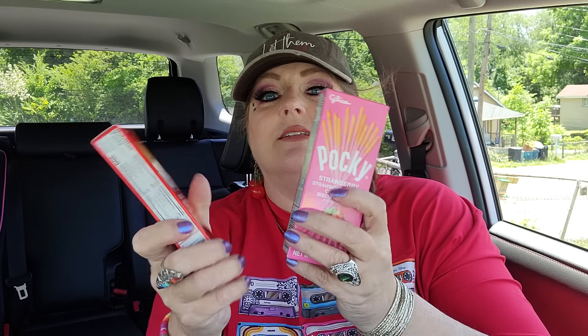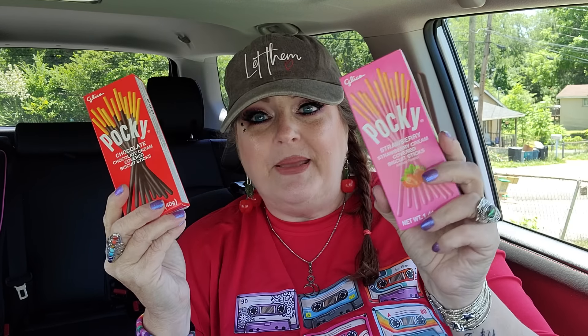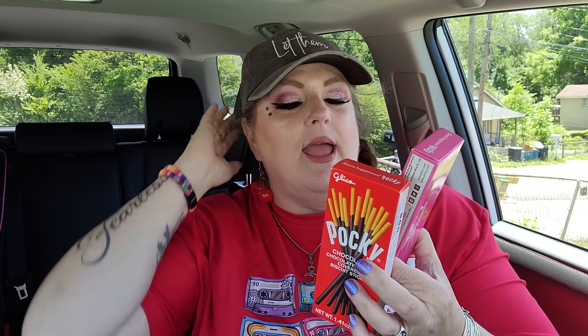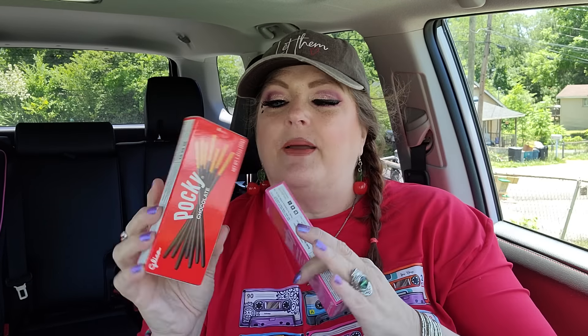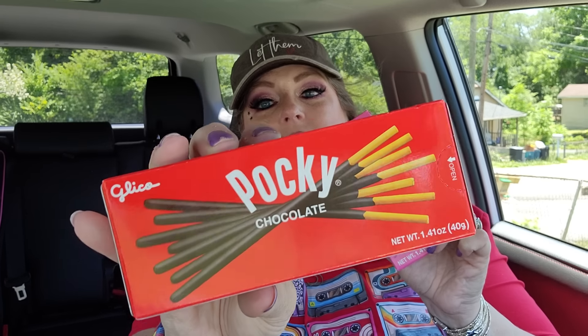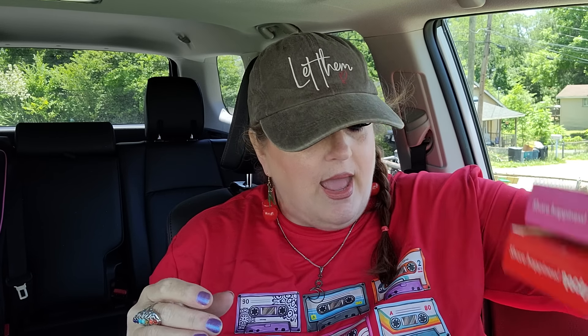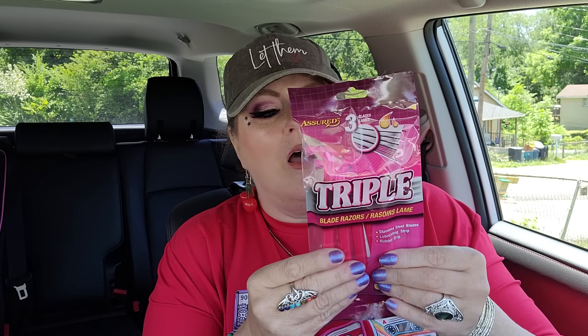I found Pocky and got two different kinds. They had strawberries and cream covered biscuit sticks - we used to buy Pocky at Walmart but they didn't have strawberry at the time. And then the classic chocolate Pocky, which is the kind we always used to get. I thought the kids would love to try the strawberries and cream Pocky today while they're playing outside.